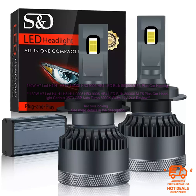Are you looking for a new set of LED headlights for your car? If so, you may want to consider the 130W H7 LED H4 H1 H8 H11 9005 HB3 9006 HB4 LED Bulb 8000LM F5 Plus Car Headlight Canbus 3570 CSP Auto Turbo 6000K White 12V 24V.